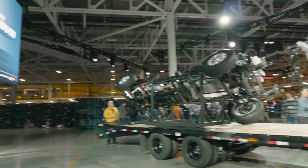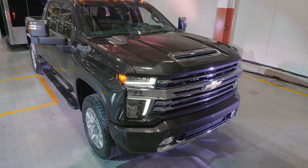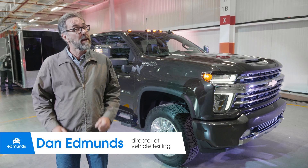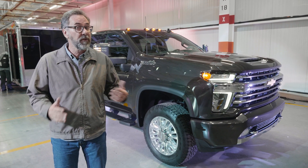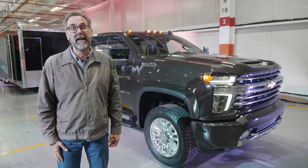I'm here in Flint, Michigan, where Chevrolet builds the brand new Silverado HD pickup, the 2500 and the 3500. They've just released some specs and they're pretty impressive. We saw the Ram 2500 and 3500 a few weeks ago, just before the Detroit Auto Show, and from what I just heard, we've got a fight on our hands.